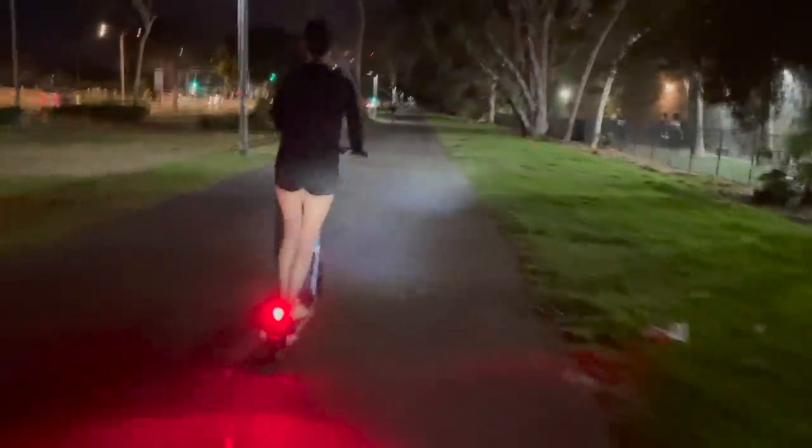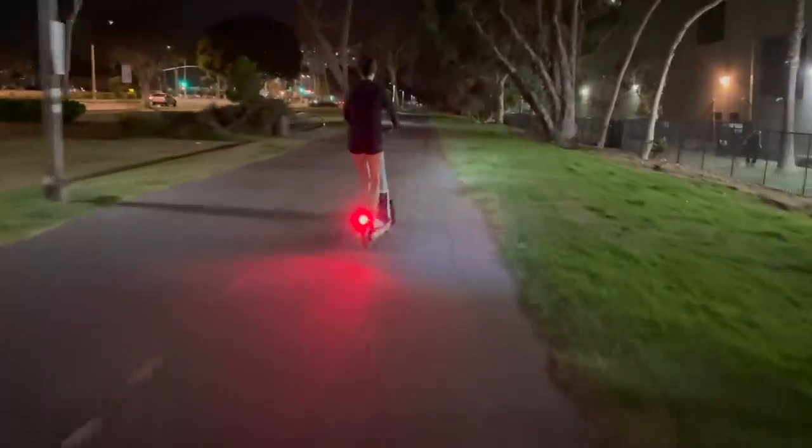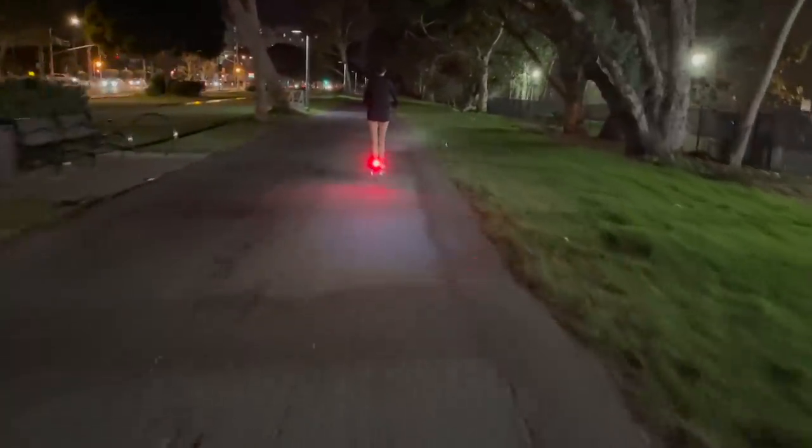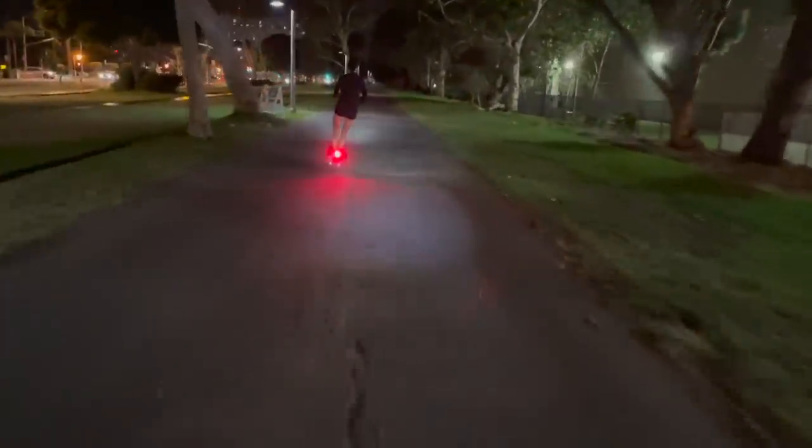Time to head home, and no better way than on the Bird scooters. This is like one of my favorite ways to travel around Venice Beach and Marina del Rey. Thank you all for hanging out with us today. I hope you enjoyed the video and all the meals, and hopefully you get a chance to visit LA — Venice Beach, Marina del Rey, Santa Monica area sometime — because it is such a cool place.